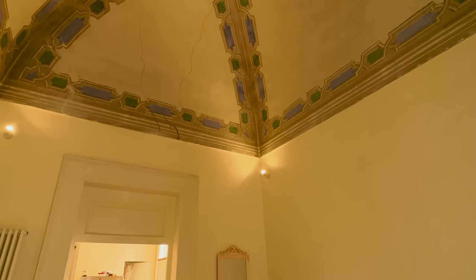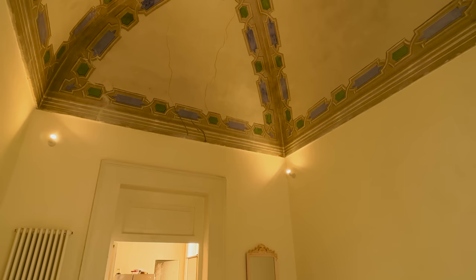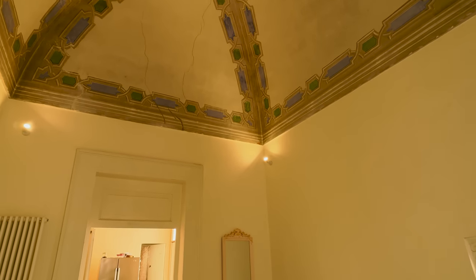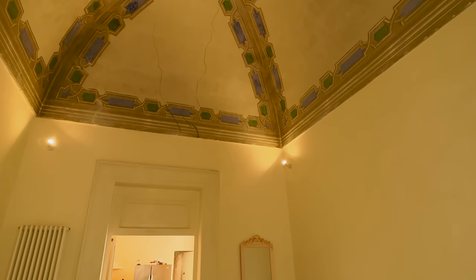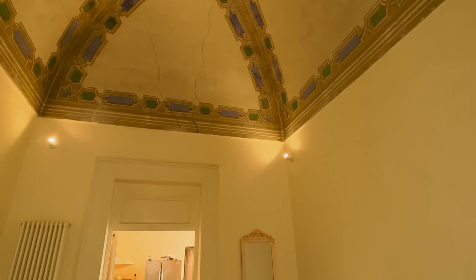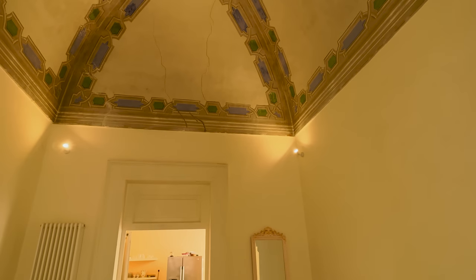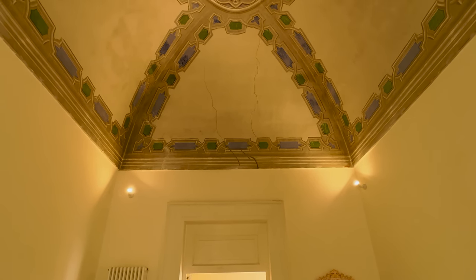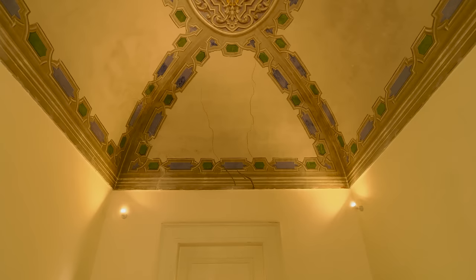I can just see a little crack up there but I'm not really worried about that. We've all got little cracks here and there. I'm more interested in the fact that it's been standing for like three, four hundred years — so it's going to be standing for a bit longer.